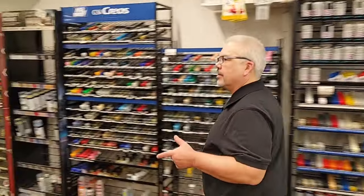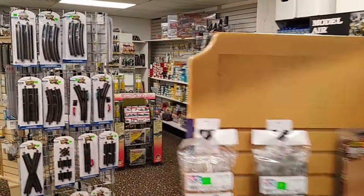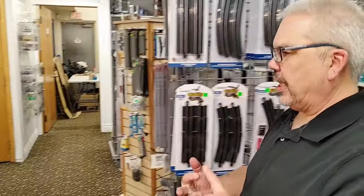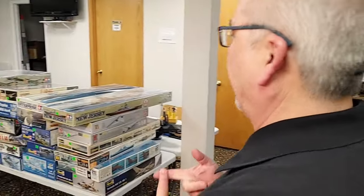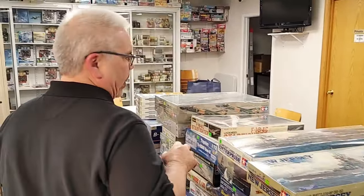We're going to do a video about the plastic parts today, and we'll do separate videos for the G-scale trains, N-scale trains, buildings, and all the other stuff we picked up. Right now we'll just start with the plastic kits.